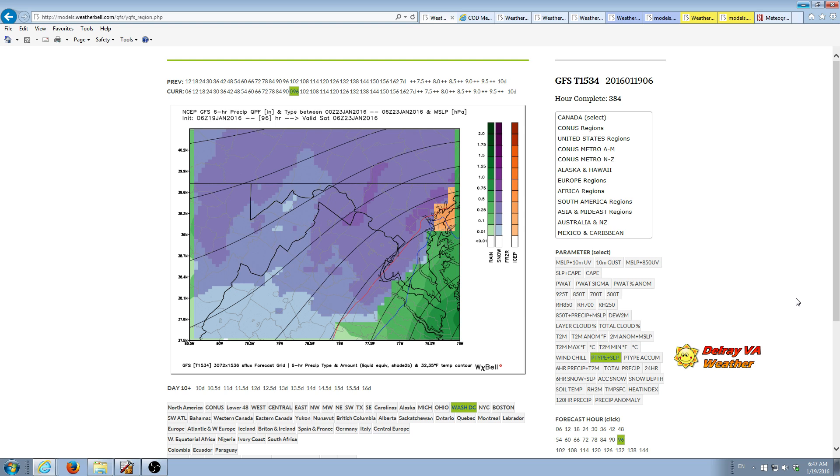The North American model, the NAM, and some of the shorter range models are just starting to cover the period of the storm. Right now the NAM looks like it's covering up to about 2 p.m. on Friday, and certainly by the end of the day or early tomorrow morning it's going to cover pretty much all of this storm event.